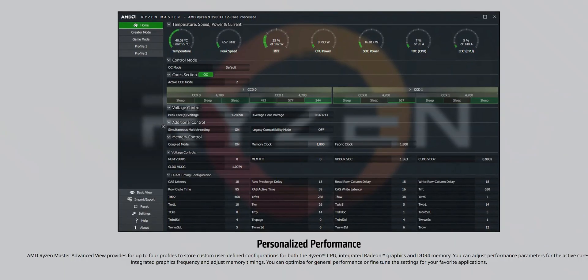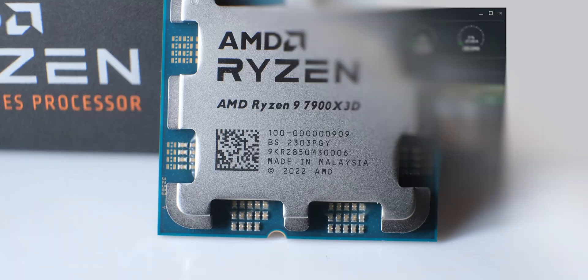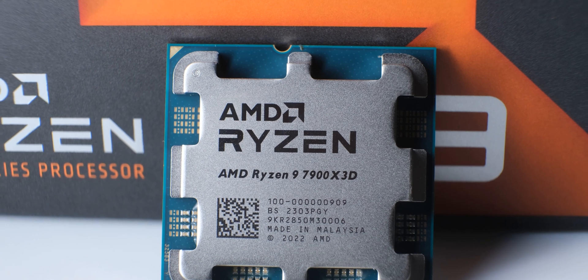If this level of performance is not enough for you, you can also overclock these processors, which becomes very easy by using AMD's Ryzen Master software. And if you are an enthusiast, you can really tweak the per-core behavior of your 16-core behemoth.